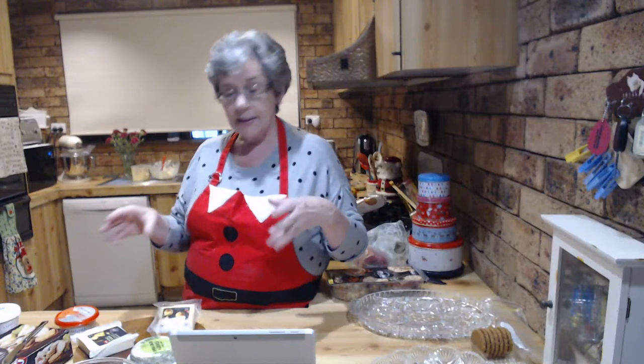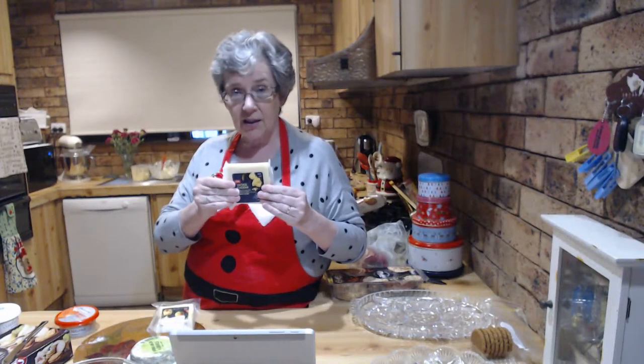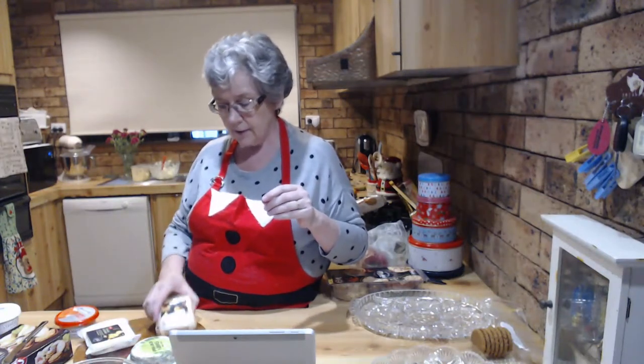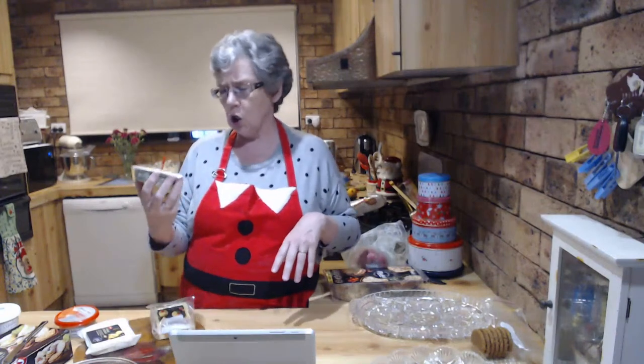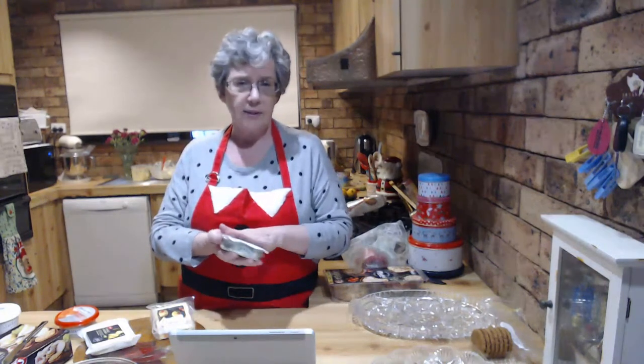If you have somewhere like NQR or discount stores that sometimes get cheeses as end-of-run stock with changed packaging, they're rock bottom prices - keep that in mind. Also, lots of hard cheeses will freeze, especially if you leave them in the packaging. Bring it home, pop it in the freezer; let it thaw in the fridge and it's good to go. Cream cheeses don't freeze quite as well, but they generally have a long shelf life of weeks and weeks in the fridge.